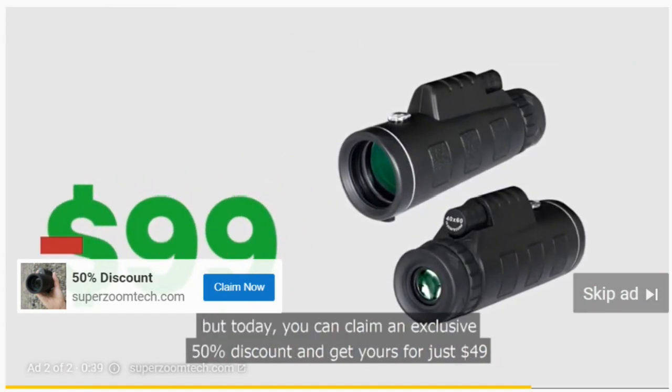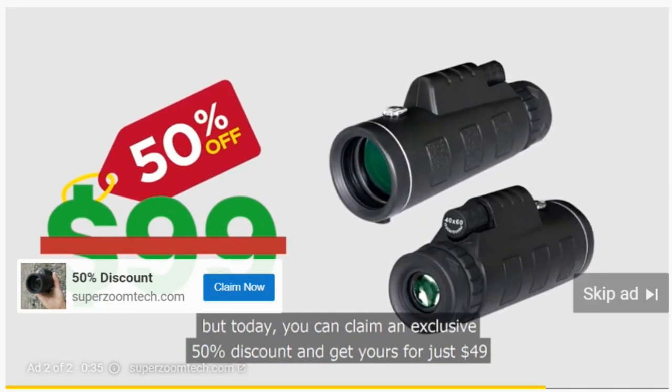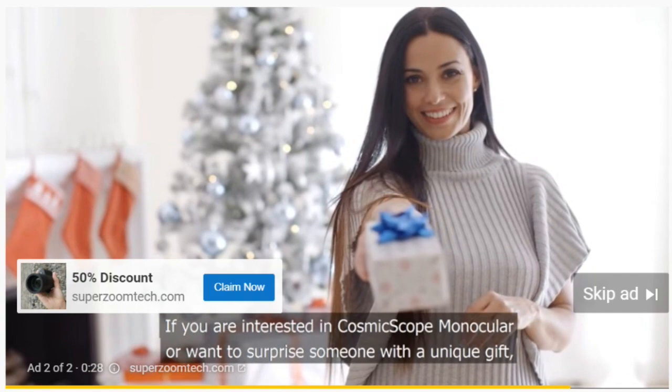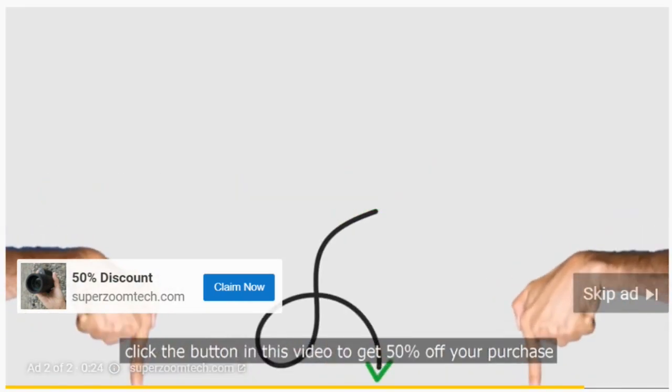But today, you could claim an exclusive 50% discount and get yours for just $49. If you are interested in the Cosmic Scope monocular or want to surprise someone with a unique gift, click the button in this video to get 50% off your purchase.